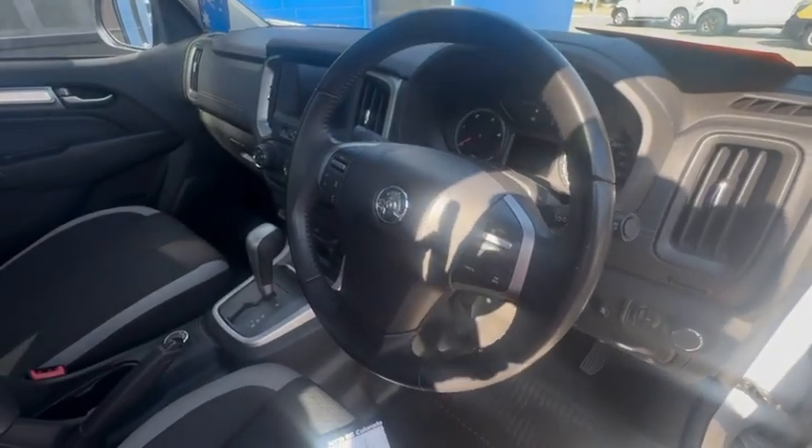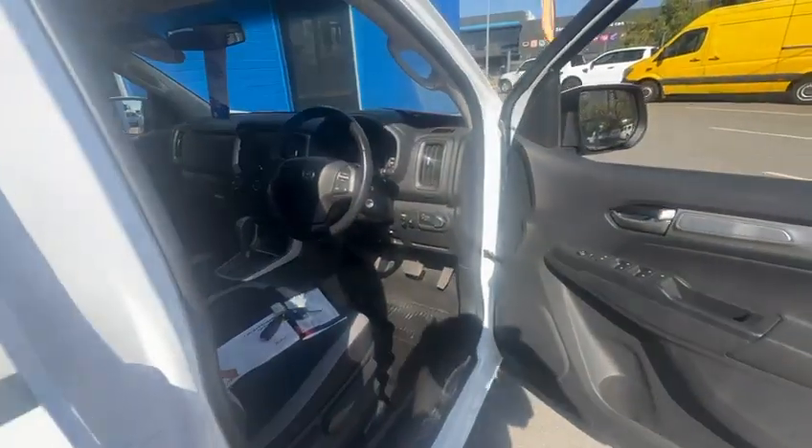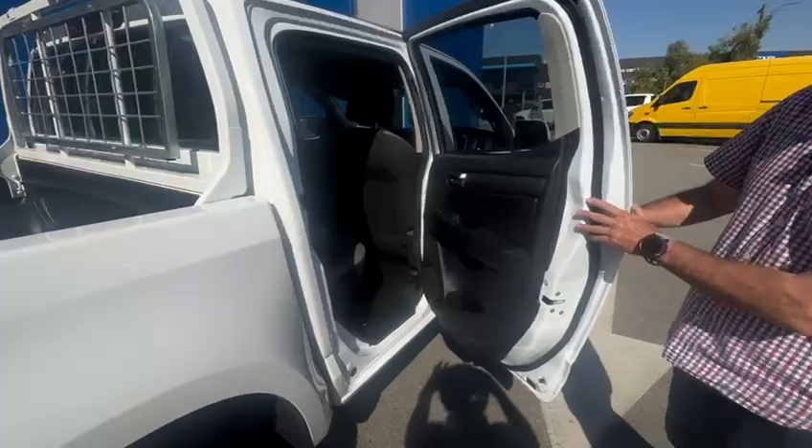It's got the leather-bound steering wheel, 4x4, 6-speed transmission, all the electrics, cruise control — everything you need to get yourself off-road. Whether it's work or play, this car does the lot.